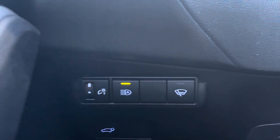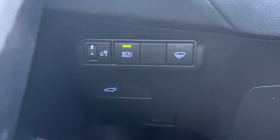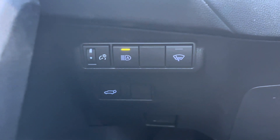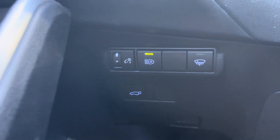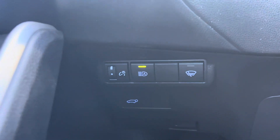Down here you have a windshield de-icer, the power back hatch button so you can open or close it, and your automatic high beams — your high beams will come on automatically and turn off with oncoming lights.